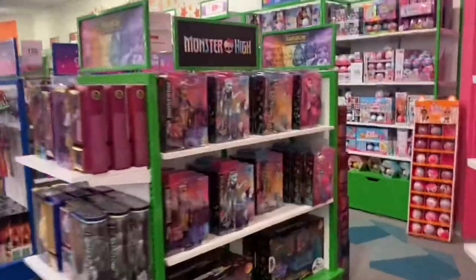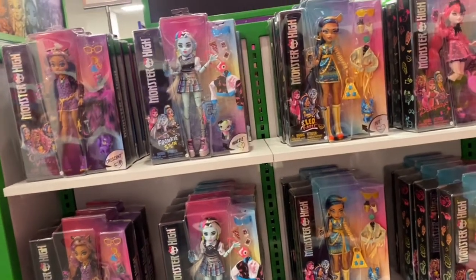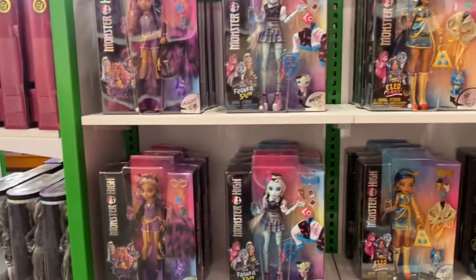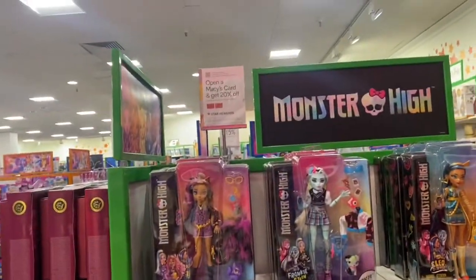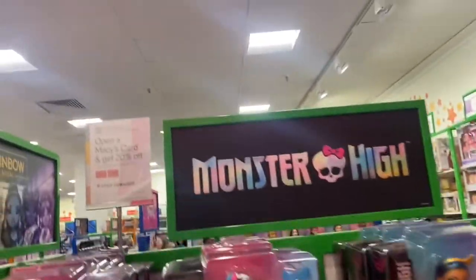There they are! So I had to add a voiceover — I did find them. Here they are and they all look so beautiful. I was looking at all the different ones. Definitely I wanted Claudine — she was my first choice, to be honest with you. And I'm just looking through them.